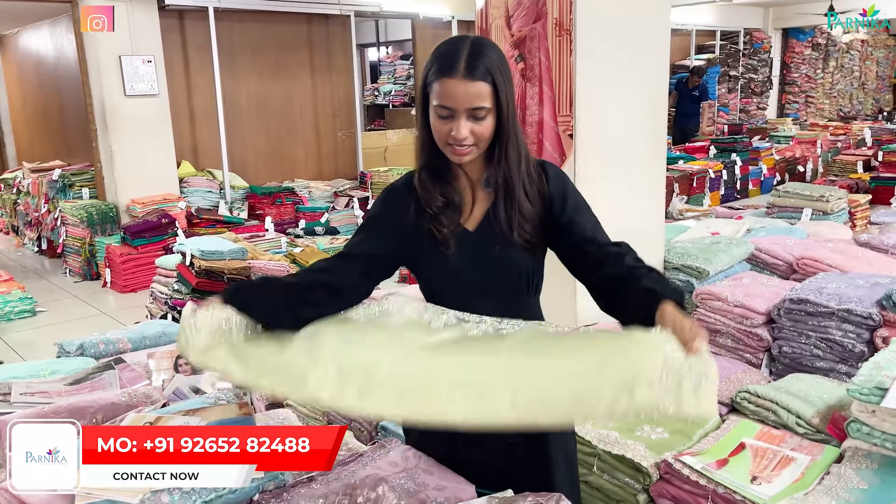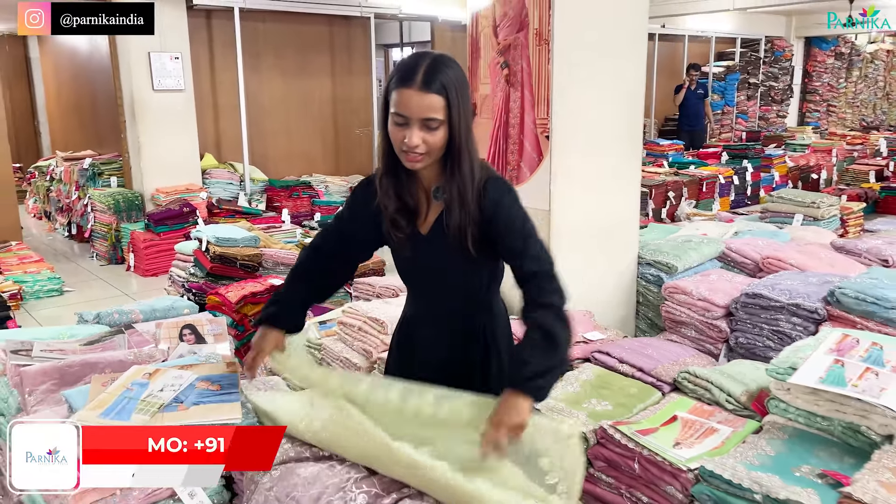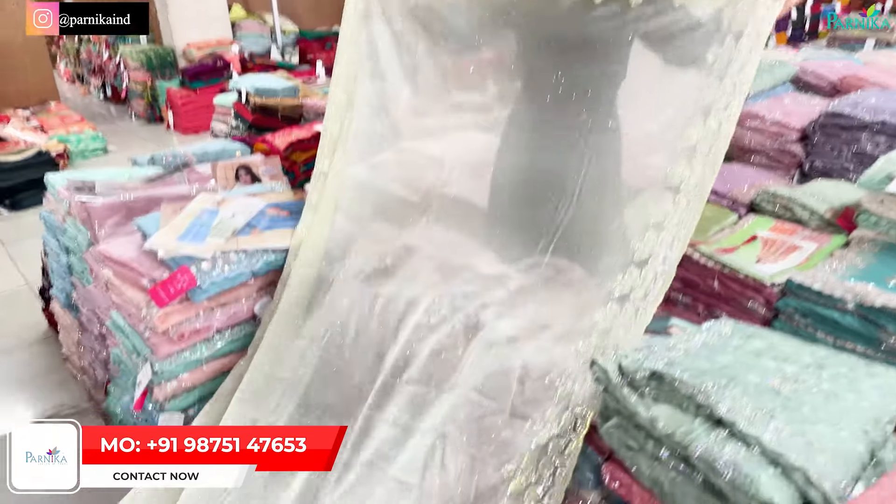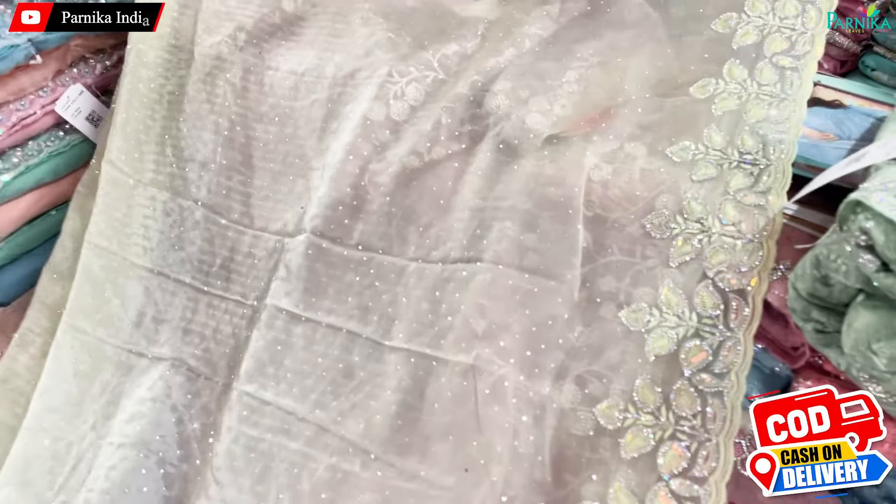The next article I am showing you is in tissue fabric. This is a very beautiful article. It is a very shiny collection. It is a perfect variety for party wear and it is a very perfect variety for the festival season.